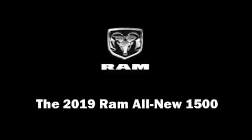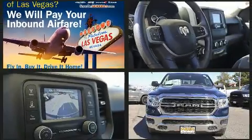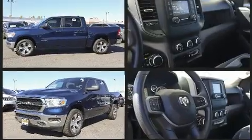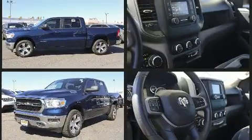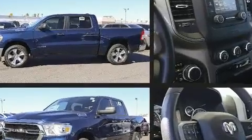This four-door, six-passenger truck is waiting for you to take home. The following features are included: delay-off headlights, variably intermittent wipers, a front bench seat, a trailer hitch, and one-touch window functionality. Audio features include an AM/FM radio.